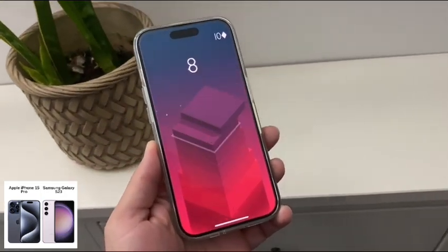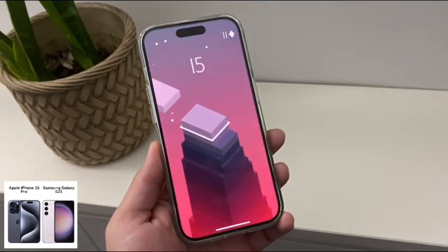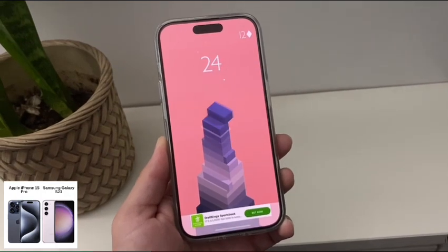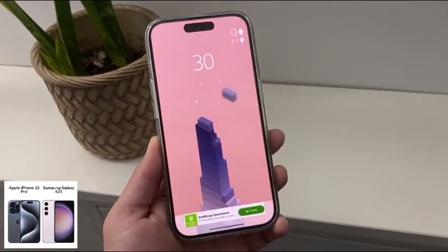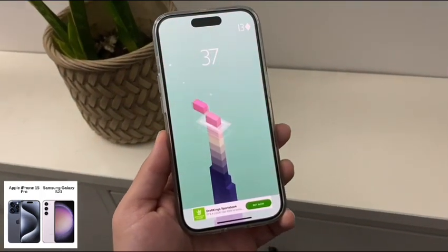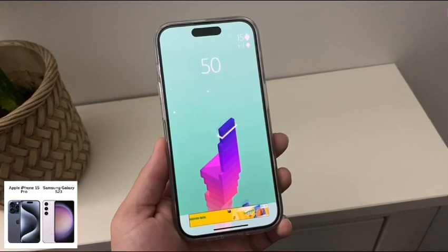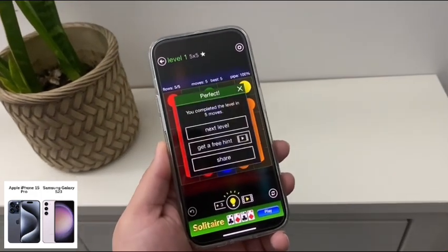The iPhone is good up to 6 meters versus the 1.5 meters on the Galaxy for liquid submersion. For the displays, very nice on both of these — they have 120Hz on both. The iPhone has a slightly brighter screen at 2,000 nits maximum, while the Galaxy is 1,750 nits. Both have the exact same screen size at 6.1 inches, but the iPhone has a slightly better screen-to-body ratio at 88% versus the Galaxy's 86.8%, so the iPhone has overall thinner bezels.